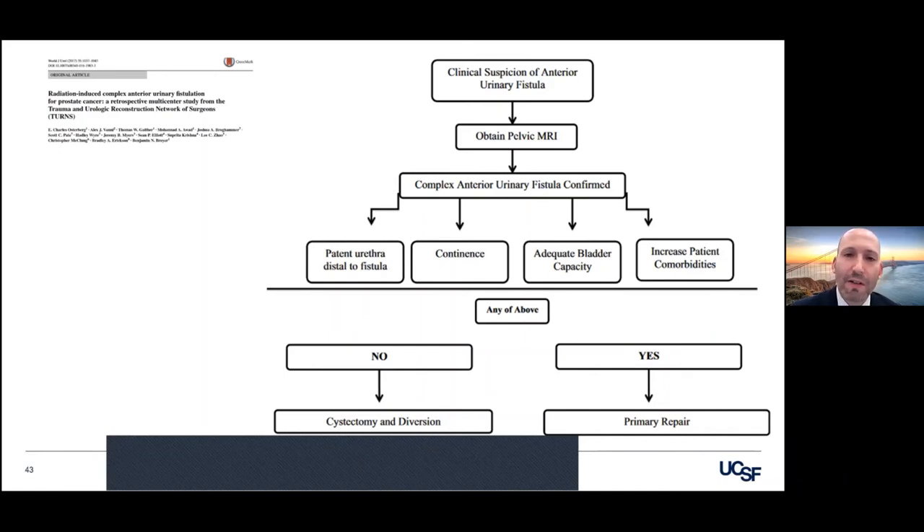If they're free of those things, we'll go for repair. But if they have any of these things, you really need to have a careful conversation with the patient. Because if you fix a fistula but the person is incontinent and has a 30 cc or 100 cc bladder, it's not going to make any sense to put a sphincter in them — they'll be miserable. You have to take all those things together when you're counseling somebody.